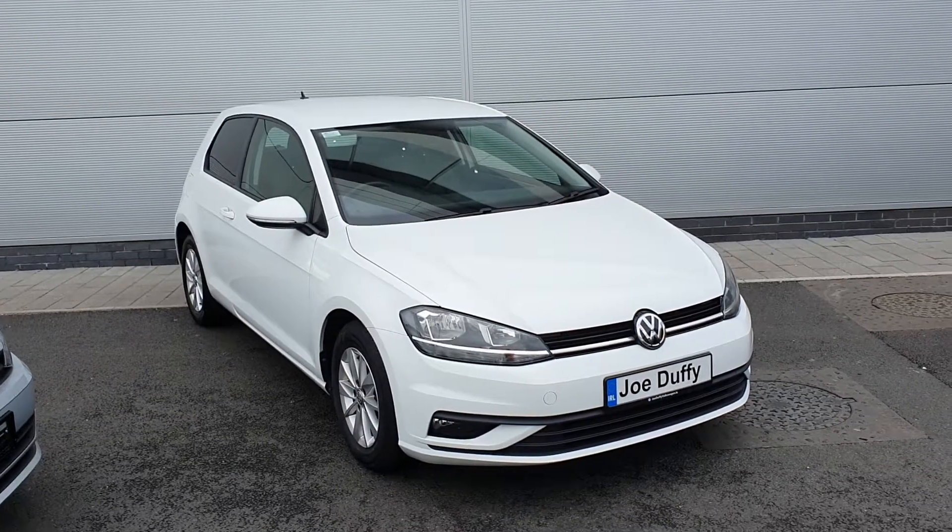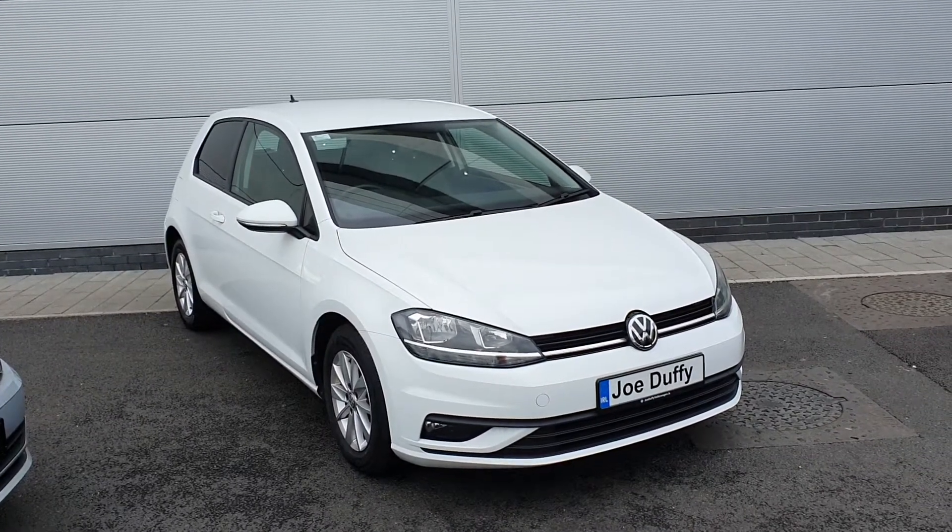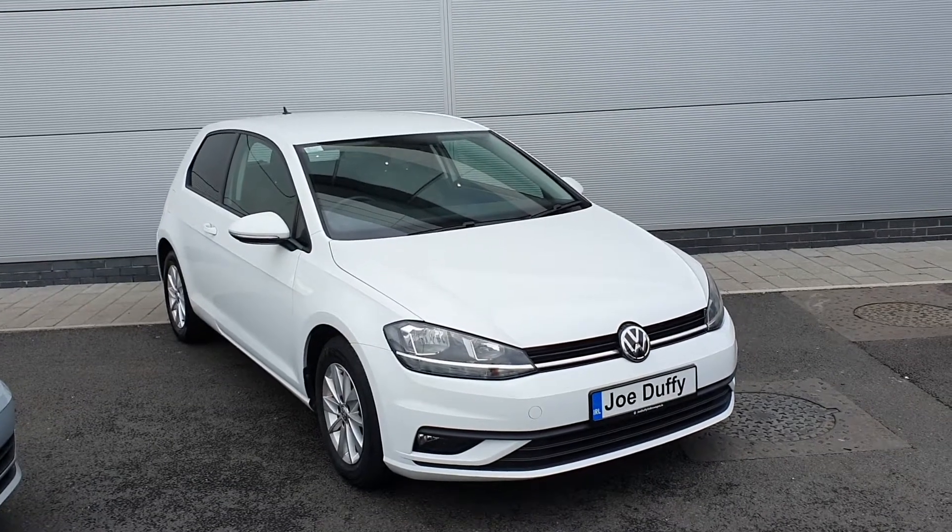Good morning guys and welcome to Joe Duffy Volkswagen North Dublin. My name is Chris and today I'd like to show you this Volkswagen Golf van.